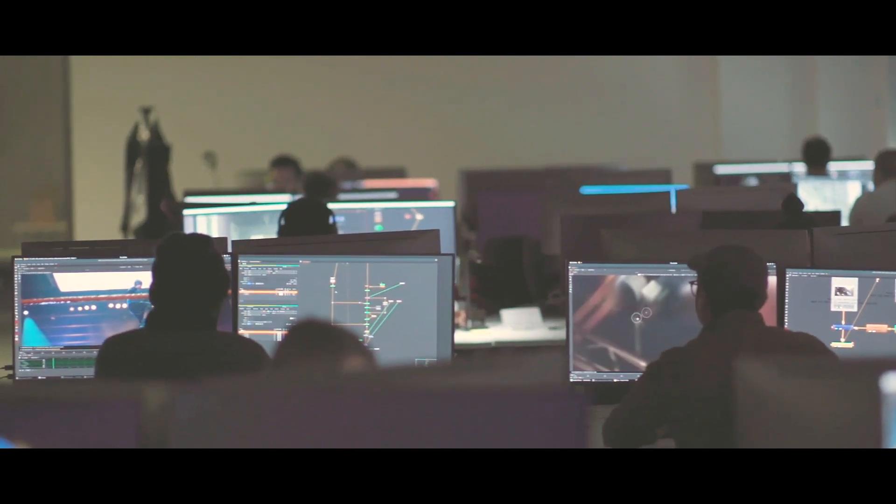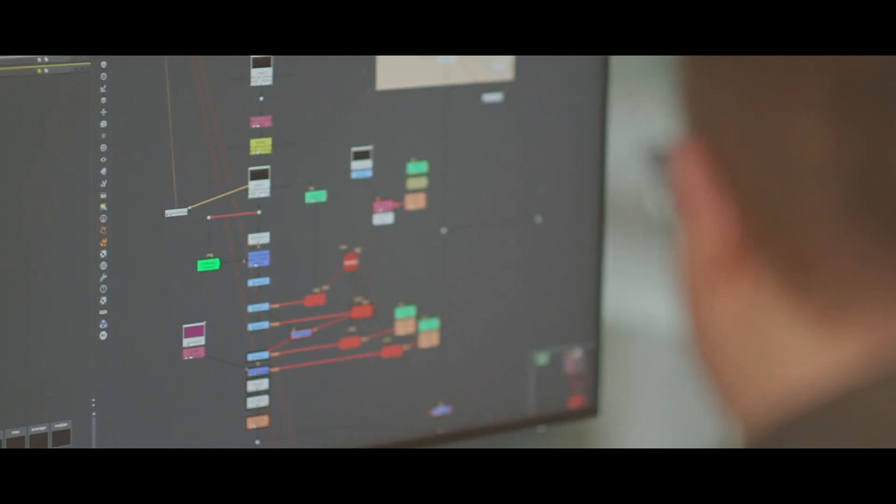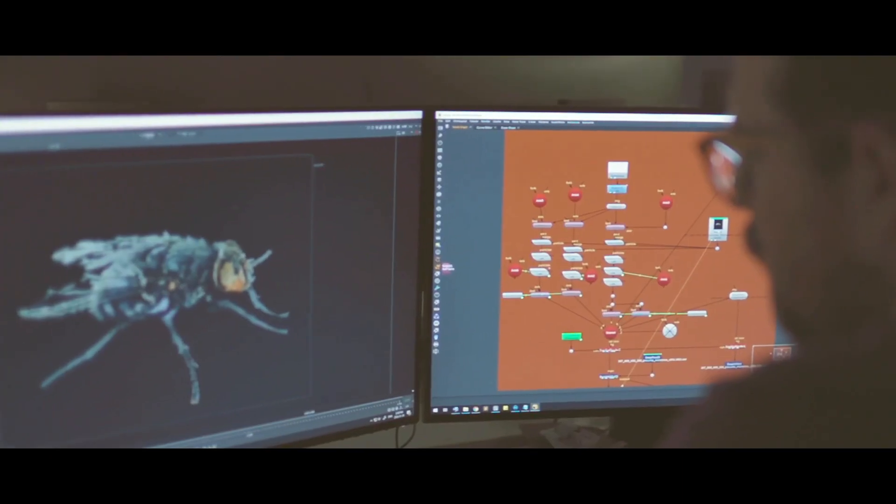A lot of the plates for the show were shot on location, so there wasn't always time to put down blue screens or shoot LIDARs of the set they were on. So we had to do a lot of tracking, a lot of rotoscoping, a lot of fixing — so Nuke was obviously fundamental for giving us those tools.